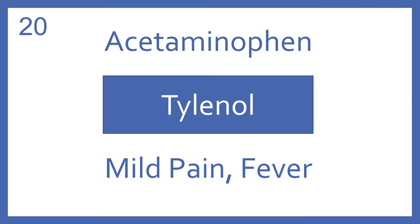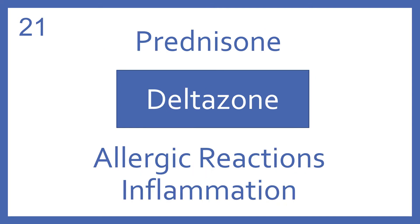Acetaminophen, brand name Tylenol. Acetaminophen is a medication for mild pain and fever. Prednisone, brand name Deltasone. Prednisone is an oral steroid for allergic reactions or inflammation.